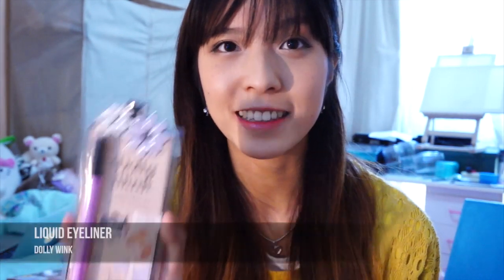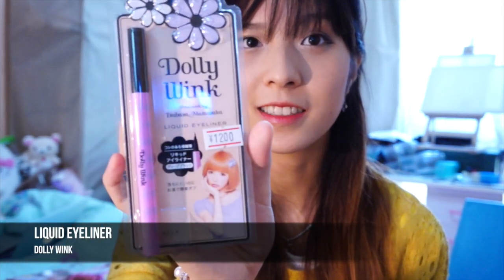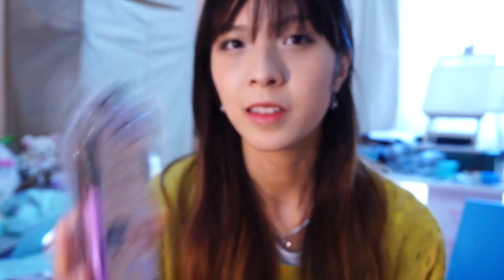The next product is the Dolly Wink eyeliner, and this one is in the new packaging. They've changed the packaging, which is a bit disappointing because I actually really like the old packaging. But this one's not too bad either, and I've read a lot of good reviews about this product. I'm sure everybody's heard how hyped up it is, so I'm excited to try it out.